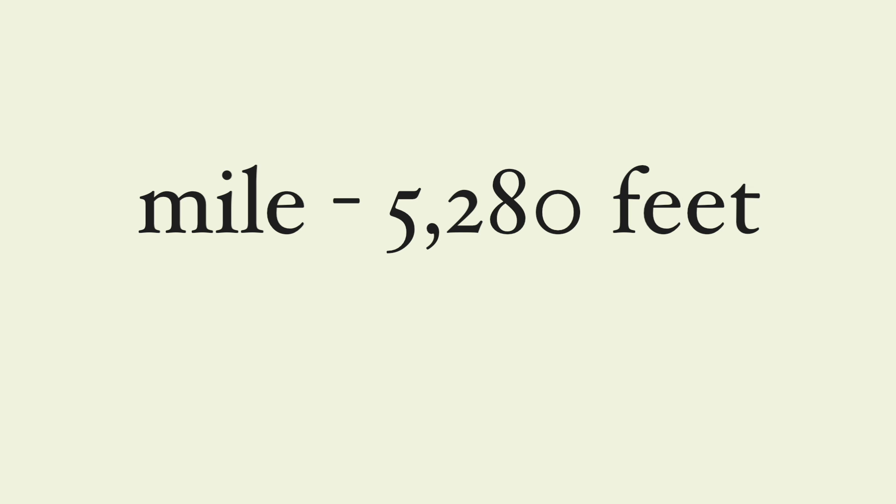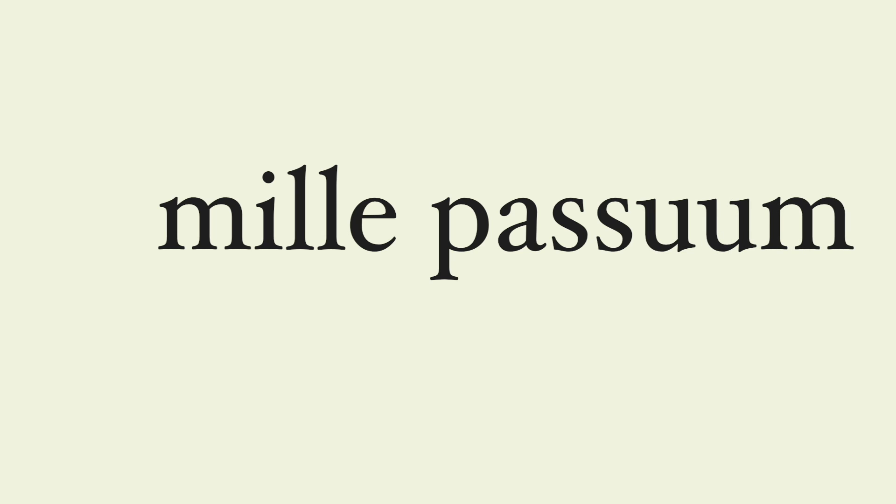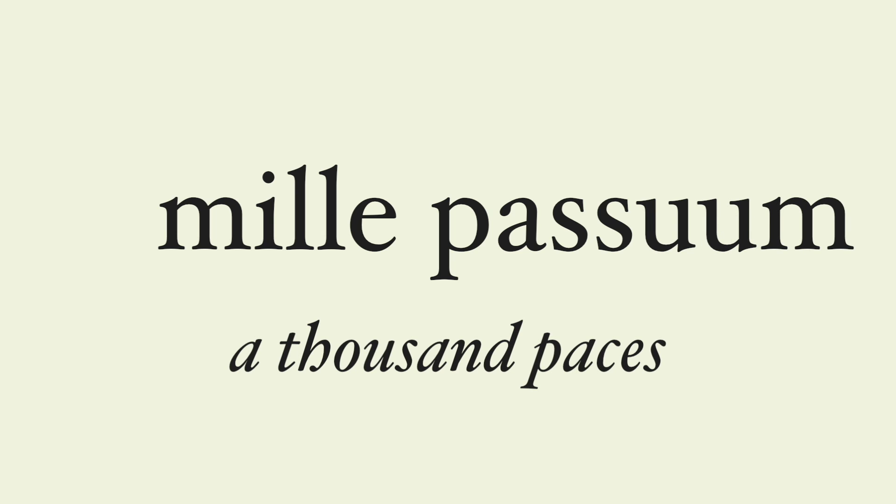Our own English word for mile — 5,280 feet — comes from the Latin word mille, meaning a thousand. The Roman mile was sometimes written with just mille, but this was a shortened form of mille passos, literally a thousand paces. The word passos gives us the English word pace.